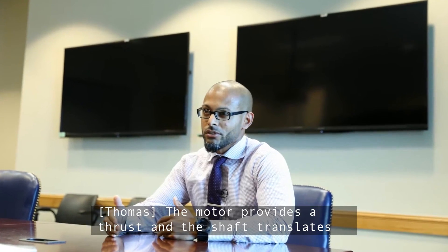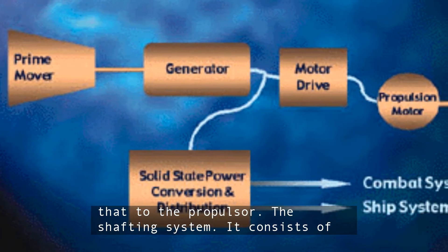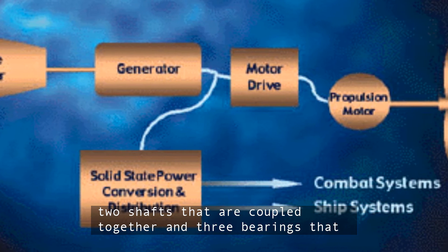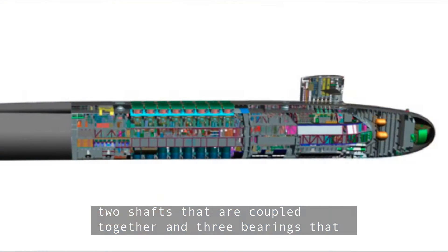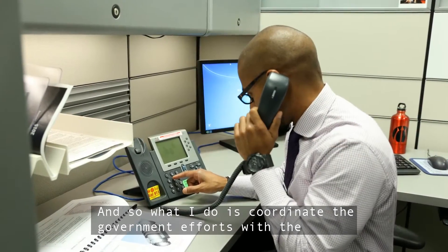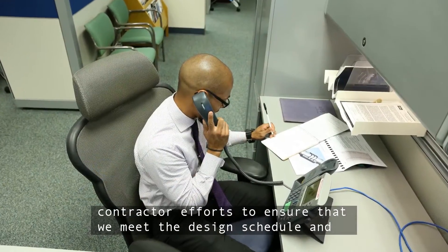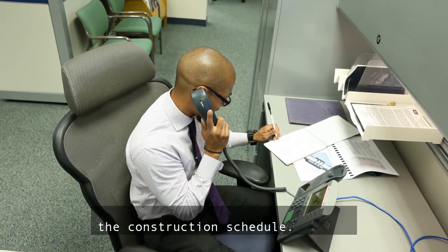The motor provides thrust and the shaft translates that to the propulsor — the shafting system. It consists of two shafts that are coupled together and three bearings that hold the system in place and take the load of the shaft. What I do is coordinate the government efforts with the contractor efforts to ensure that we meet the design schedule and meet the construction schedule.